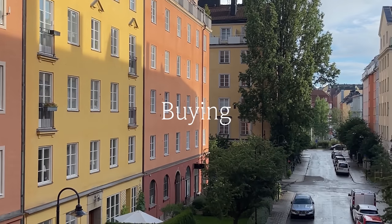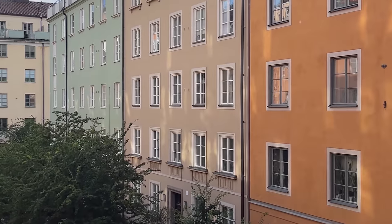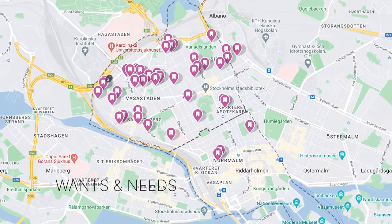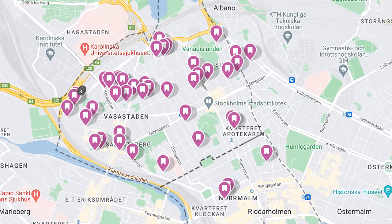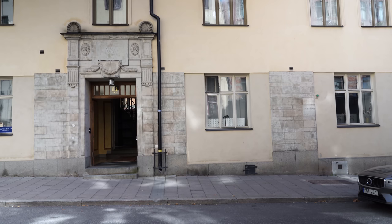I wanted to sell my apartment first before buying a new one, so the main purpose of viewing all these places was to narrow down what I want and need — both in terms of exact location and in terms of the age and style of the apartment. I started out looking in a broader area of the city on the side where my son and my best friends live, and I've only looked at buildings that are older than 1939.